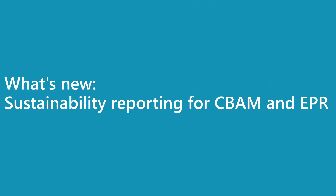Welcome to Business Central Lunch Edition, 2025 Release Wave 2. Today I will explain what is new in sustainability related to compliance topics: CBAM and EPR reporting.